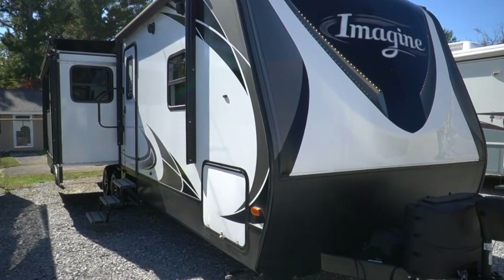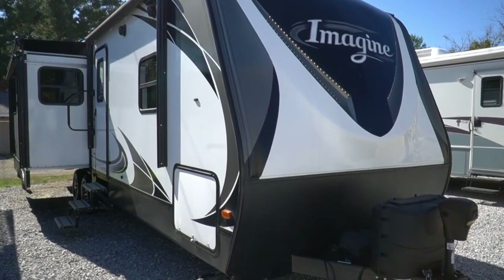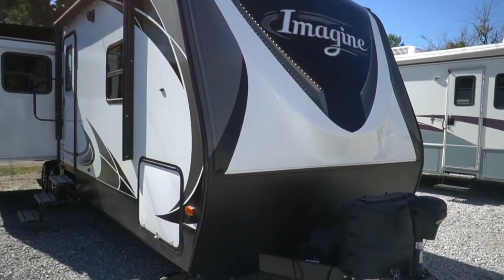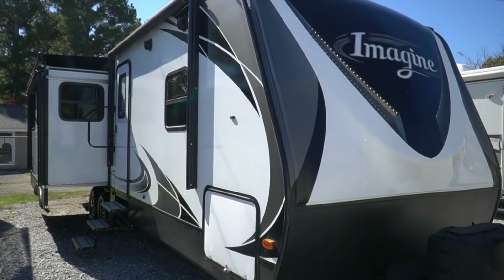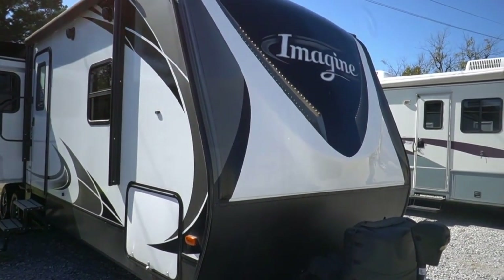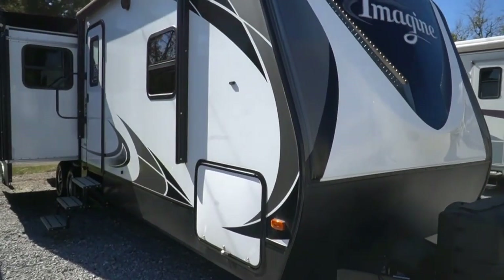Guys, this is a pretty amazing travel trailer — pretty much fifth-wheel quality in a travel trailer package. It's 33 feet 8 inches long and weighs 6,900 pounds. It does have the Four Seasons Protection Package, and what does that mean? You get up to R40 insulation — an incredible number for a travel trailer.